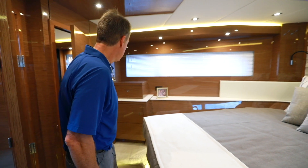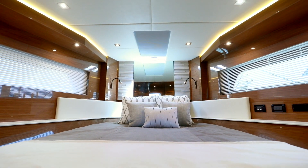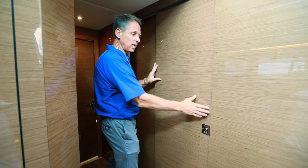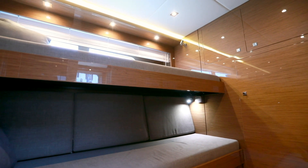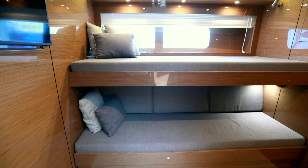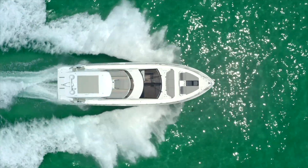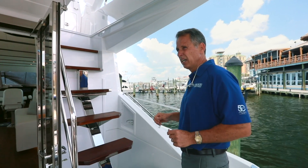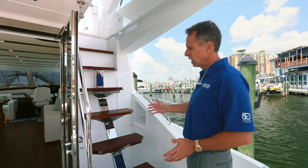In the VIP stateroom, you've got a nice queen-size bed and large oversized windows with a very nice view. In the third stateroom — the mid-stateroom — you have a nice double bunk, perfect if you have family or kids. What makes it unique is that this bed folds out and converts into a double berth. It's all the little things that make the difference when deciding from one yacht to the next, and this is a great example of that.